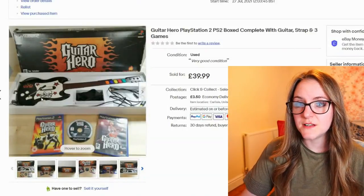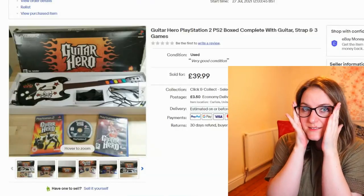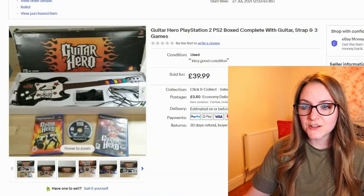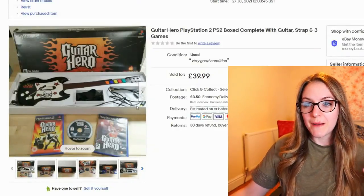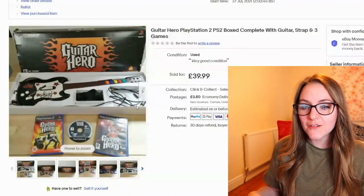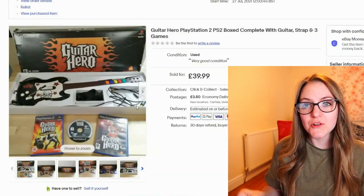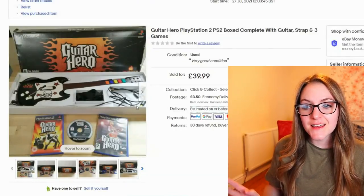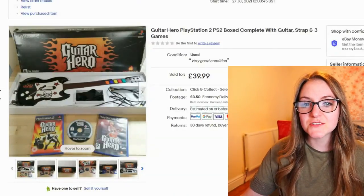The Guitar Hero bundle sold really fast for £40, which I was well happy with. It was in great condition. I posted it yesterday and I'm pretty sure I put the games in, but I can't be 100% sure. I'm going to have to go to the storage unit in the morning and check — if they're there I'll have to quickly send them out, fingers crossed.